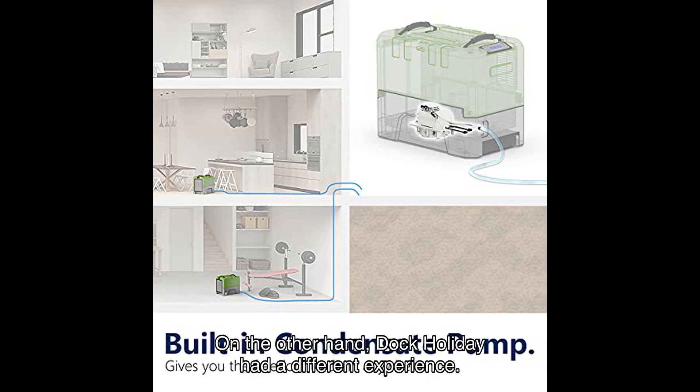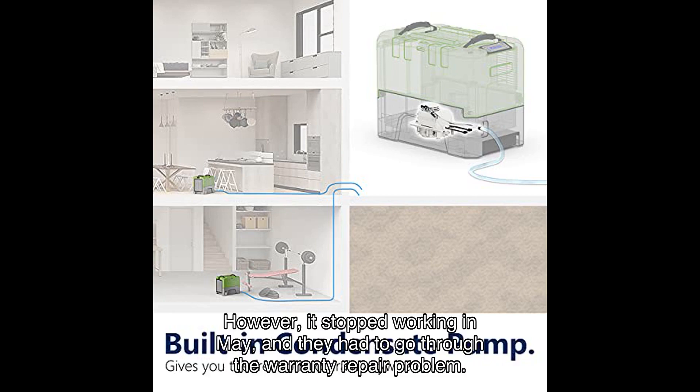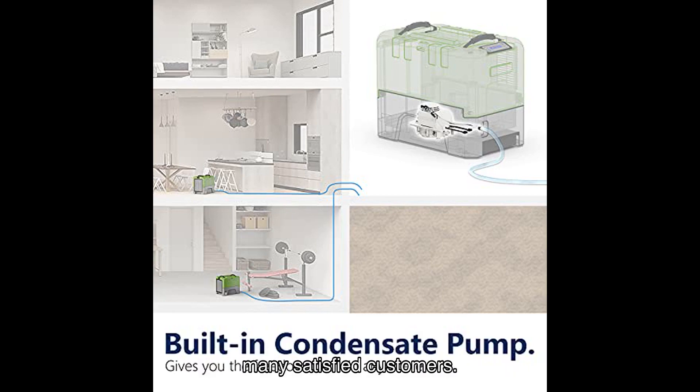On the other hand, Doc Holiday had a different experience. They purchased the dehumidifier in April and initially had a positive impression; however, it stopped working in May and they had to go through the warranty repair process. While this was a setback, it's important to note that this was an isolated case among many satisfied customers.